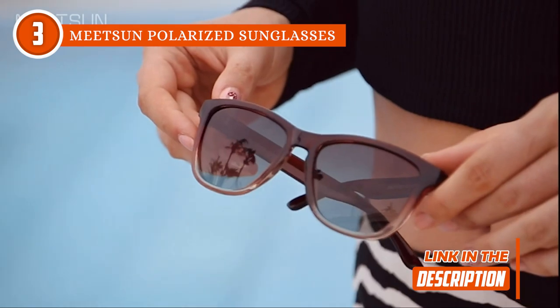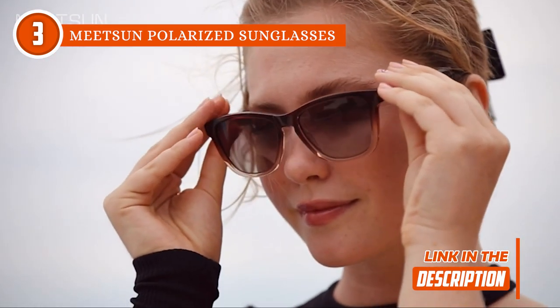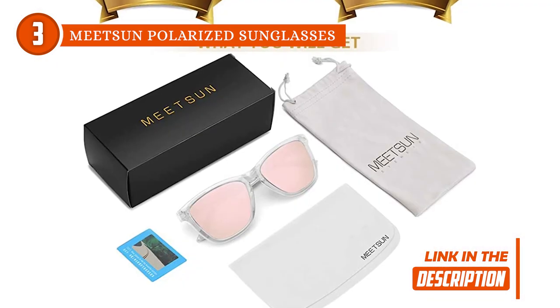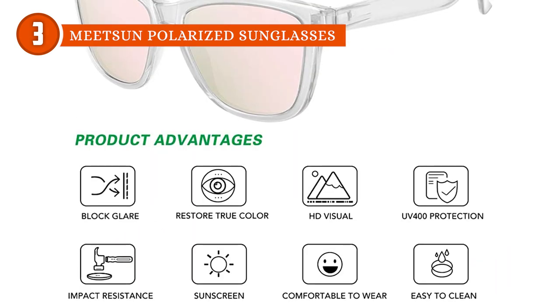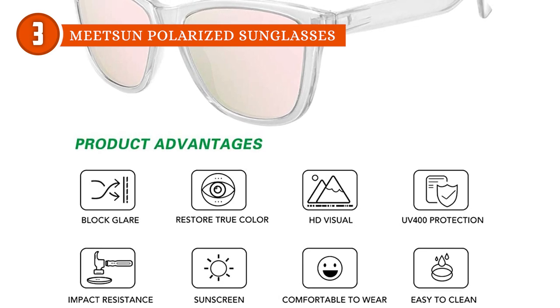On top of that, they offer 100% protection from UVA, UVC, and UVB rays as well as harmful blue lights thanks to their UV400 coating. If you're worried that the tint on the lenses will make it harder for them to show accurate colors, you don't need to be — they'll still protect your eyes from harmful reflections and scattering without affecting their ability to show accurate colors.